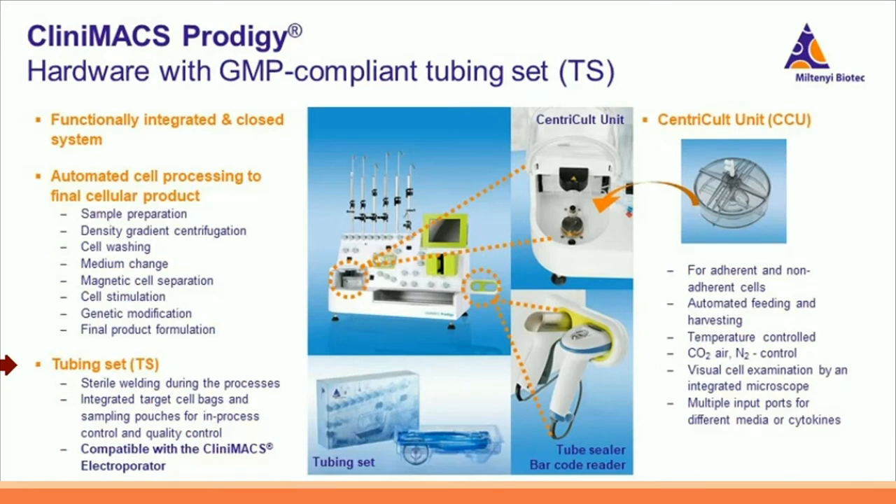The tubing sets are for single use only and completely closed. By sterile welding, users can apply media, buffers, and reagents as needed during the manufacturing process. Furthermore, sampling pouches are integrated in the tubing set so that the user can do in-process controls. The final cell product is harvested in the integrated target cell bags. During the process, cell cultivation is performed in the Centri-Cult Unit, the heart for cell manufacturing. It supports automated adherent and non-adherent cell culture. In this chamber, the temperature and the levels of carbon dioxide and nitrogen are controlled. Visual cell examination by the integrated microscope is also possible.